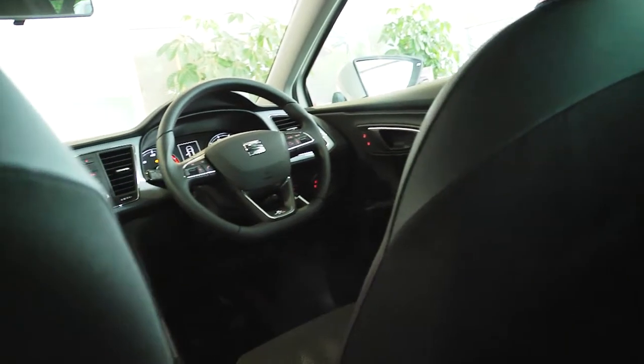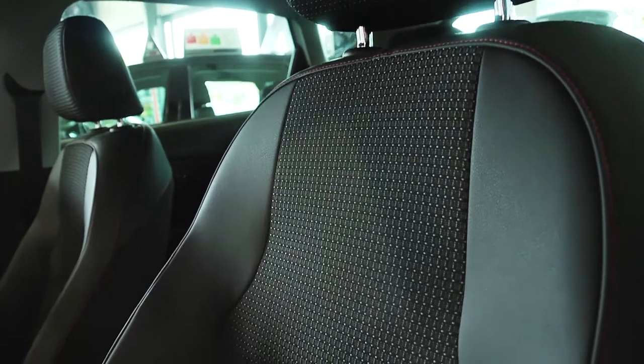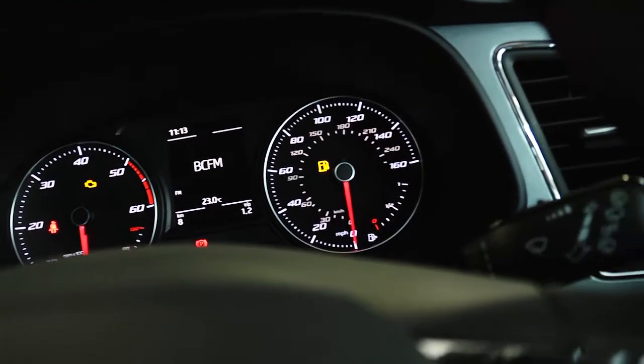Inside, the spacious, comfortable cabin comes with top quality upholstery in a wide range of colours and trims, while the console features black panel technology for a look and feel that is totally modern.